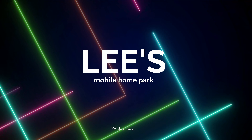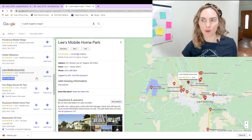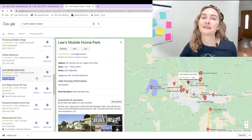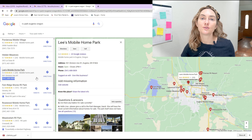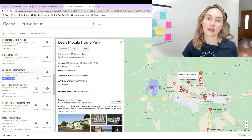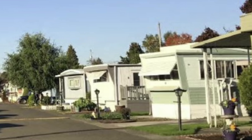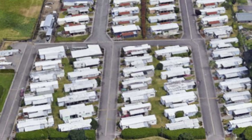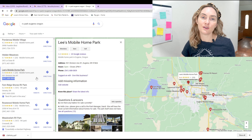Next is Lee's Mobile Home Park. They don't have a website either. They currently don't have any vacancy, but they're not a 55-and-older community, so this could be a potential place if you like the location. It looks like they have a mix of older trailers and some newer manufactured homes, so a tiny home on wheels would probably be a welcomed addition, given how beautiful those homes generally are.